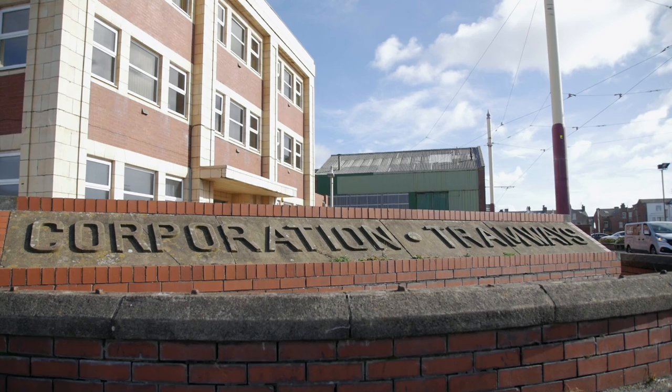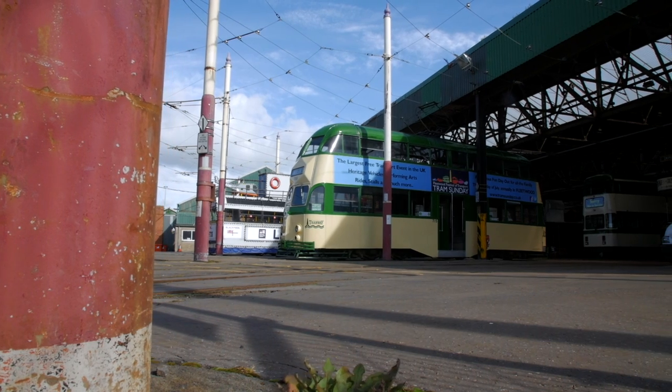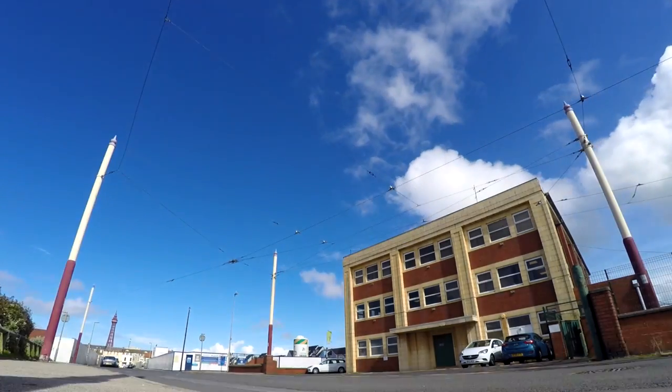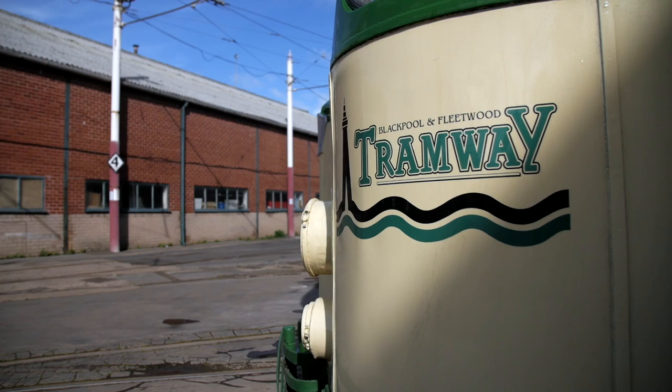We're standing in Blackpool Transport's body shop. This building, as far as we can ascertain, was put up in 1927. The significance of the site is that we've been operating in and around this area since 1885. We were the first electric street tramway in the British Isles, and so our history obviously dates back to that period. Rigby Road is the operational depot for both the modern Palladium bus network operated by Blackpool Transport and also the operating centre for our heritage tram fleet, where we run our branded heritage tram tours.